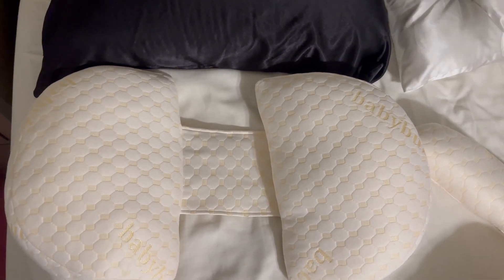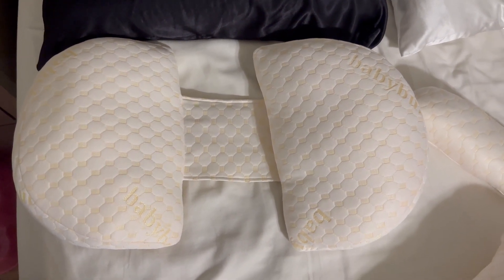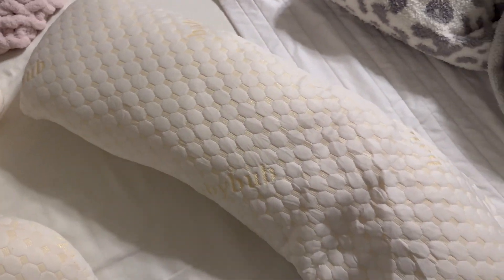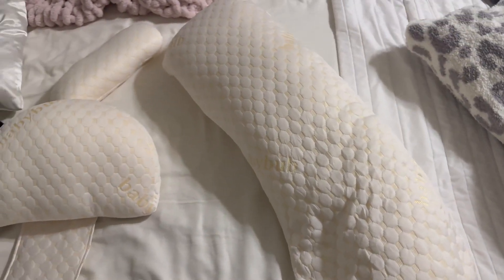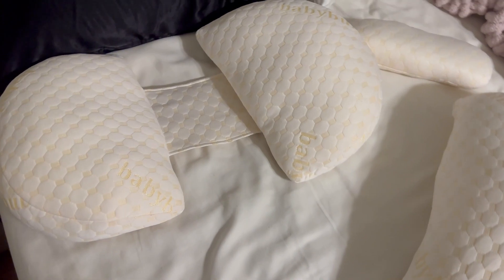Baby Love Maternity was kind enough to reach out and send me these maternity pillows, and I'm so happy that they did. I used those big bulky maternity pillows the last time I was pregnant and I hated it — I honestly didn't really use it that much. So I haven't been using any maternity pillows this time around.